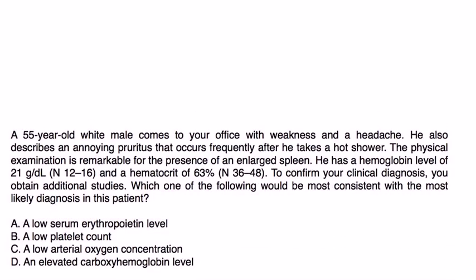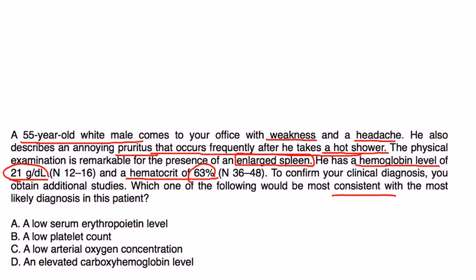Clinical vignette: A 55-year-old white male comes to your office with weakness and headache. He has described annoying pruritus that occurs frequently after a hot shower. Physical exam shows an enlarged spleen. Hemoglobin level is 21 and hematocrit is 63. To confirm your clinical diagnosis, you obtain additional studies. He has the classic pruritus after a hot shower, splenomegaly, and very high hemoglobin and hematocrit — he definitely has polycythemia vera.